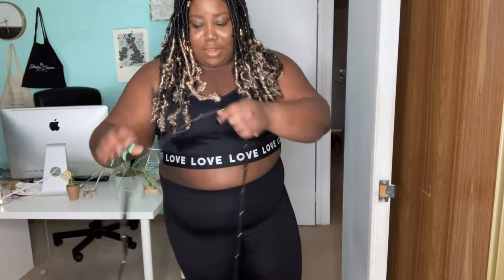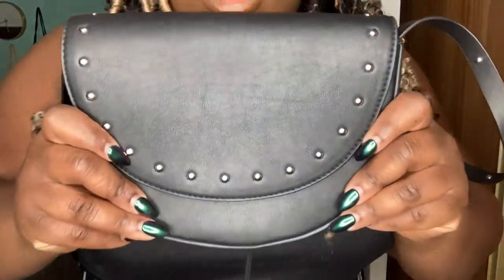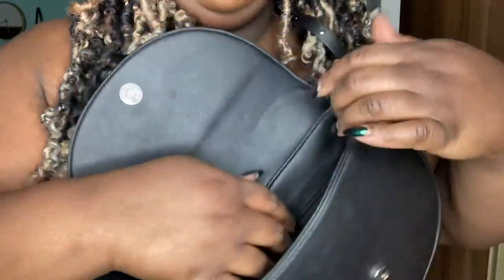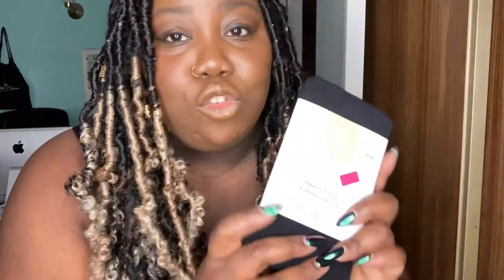I've already worn this crossbody once and loved it — I just tucked in the strap and used it as a clutch. As a crossbody it sits right at my hip, which I like for my height, but I still have room to make it longer or shorter. My big wallet does fit inside, though it's a bit snug, and there's a zipper compartment where I can keep my phone. For a night out, there's enough space for everything I need.